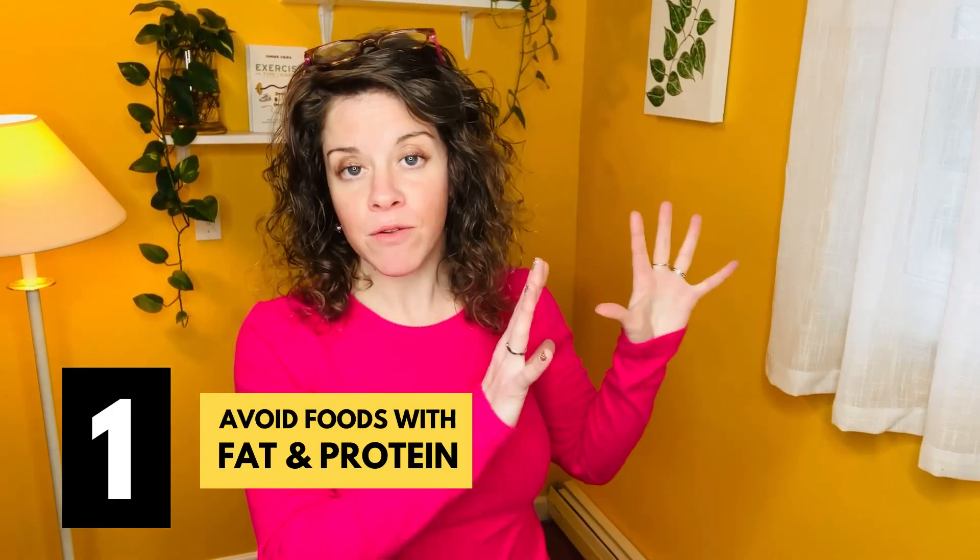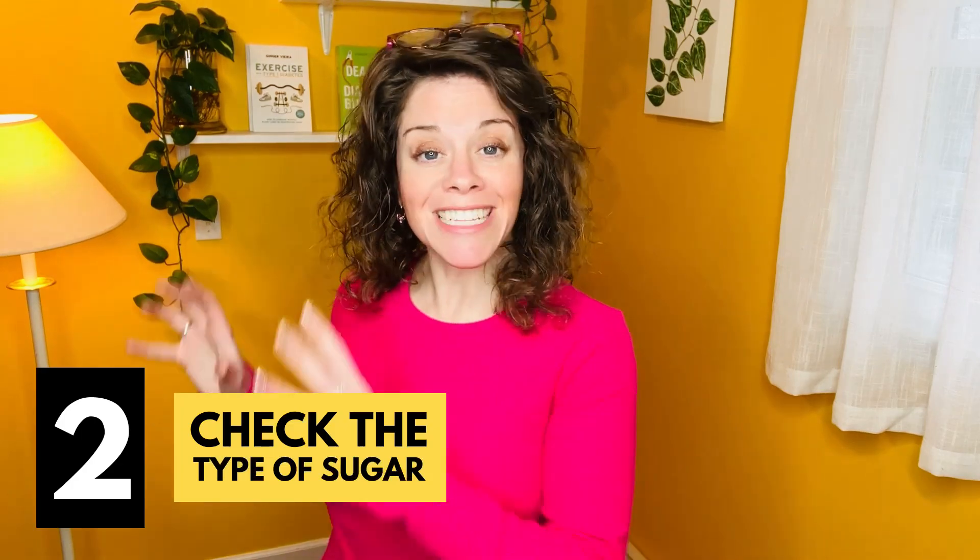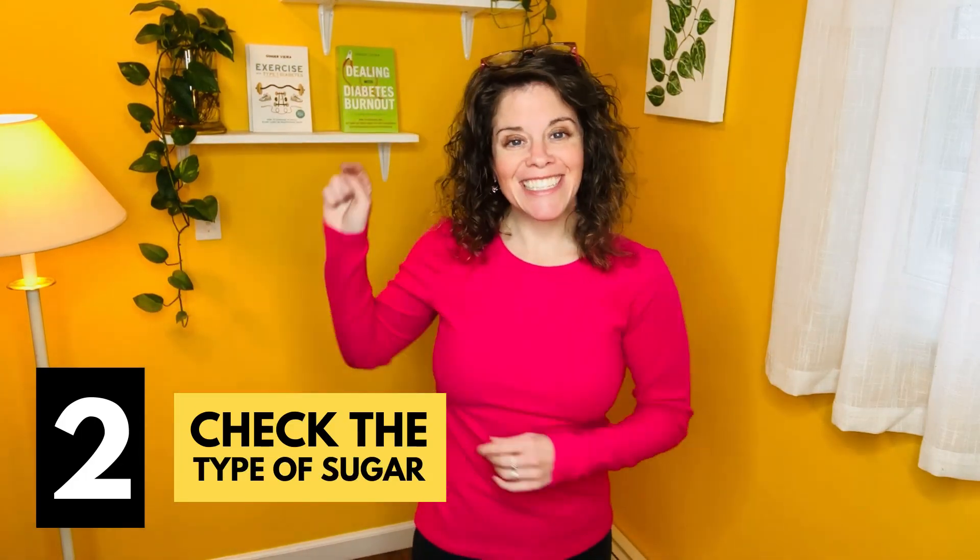The first is avoiding foods that have fat and protein in them because it slows down digestion. The second is that it actually can make a difference on what type of sugar is in the foods that you choose to treat low blood sugar.